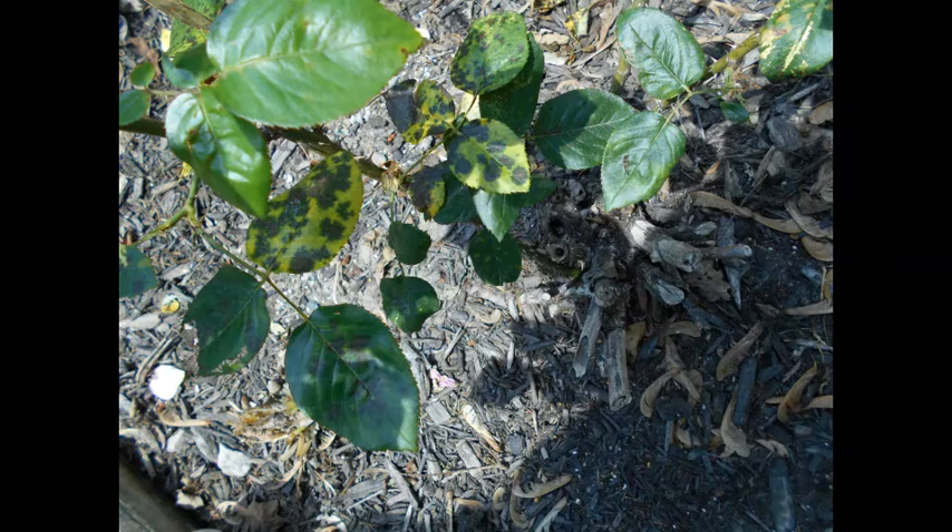Black spot is a fungal disease spread by water splashing on the leaves. Wet and cold nights also prevent moisture from evaporating from the leaves, promoting its spread. Treatment involves spraying with a teaspoon of baking soda in a quart of warm water, and picking up fallen leaves and debris so that the disease doesn't keep spreading.